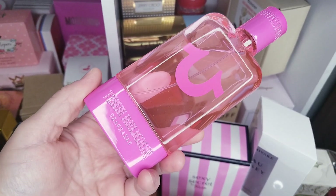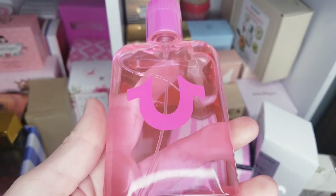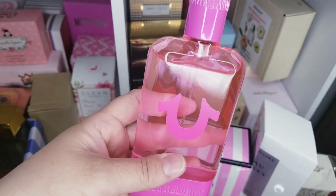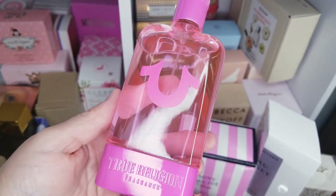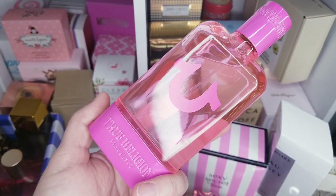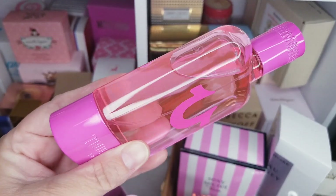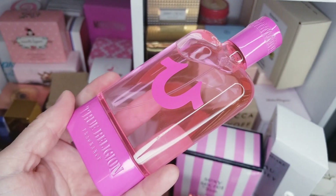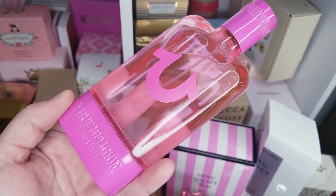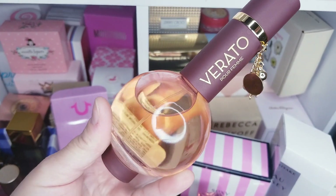I ended up liking the perfume too. It's a really pretty fruity floral aquatic — it's got some watermelon notes, super fresh, very light. This could be perfect for summer hot days. I think I'll use it more like a bedtime fragrance because it's super light and refreshing and not super strong. Definitely going in my bedroom.